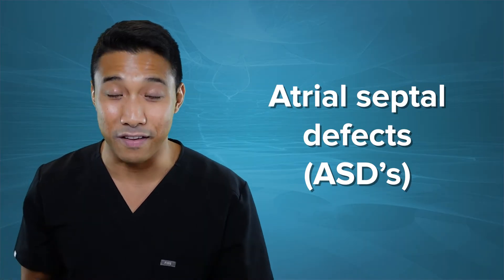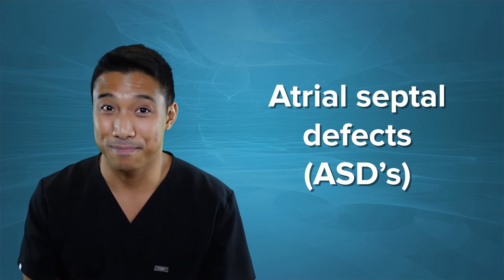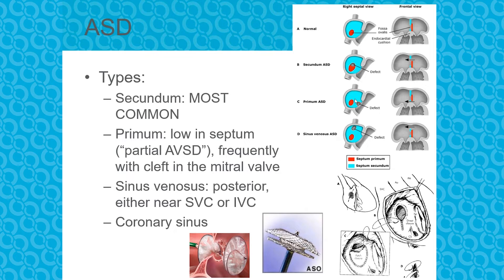Moving on, let's talk about atrial septal defects, or ASDs. They come in different types: secundum ASDs right in the middle of the atrial septum, primum defects closer to the AV valves, and sinus venosus defects by the IVC and SVC. Most secundum ASDs can be closed in the cath lab when kids are around three to five years of age. If there are insufficient rims or it's not amenable to cath-based closure, they get surgical closure either with a patch or by direct closure.